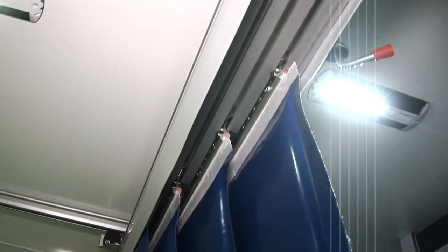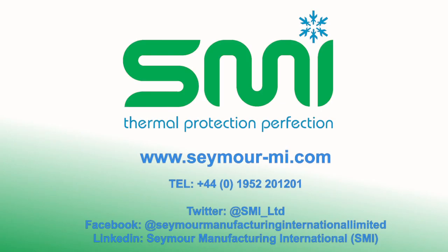For more information, call our head office, go to our website, or connect with us on social media.